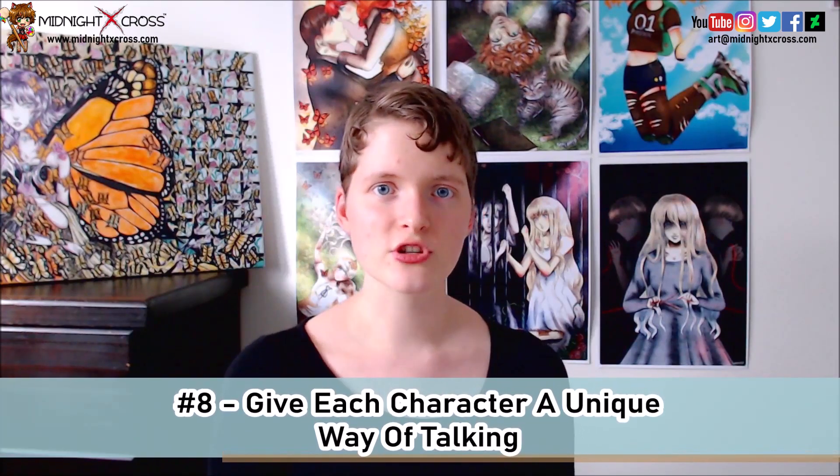The eighth tip is: give your characters unique ways of speaking. Each character in your book should speak in a unique way. Always consider how every character might speak, especially in different situations or to various people. One character might speak in a more polite tone. Another might be more stubborn or a little angry in their dialogue. Another might always be friendly and upbeat. Another might swear a lot, and that can be something unique to that character. Maybe another character apologizes a lot, which can reveal something about their personality.